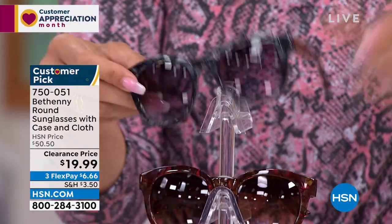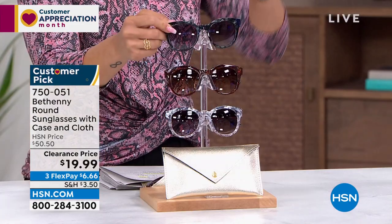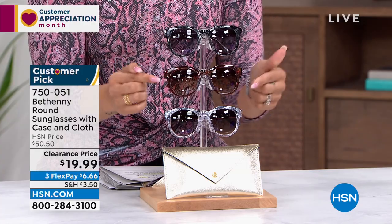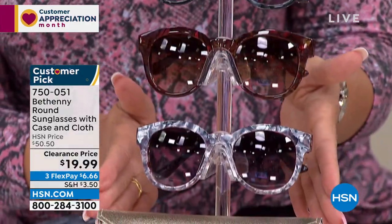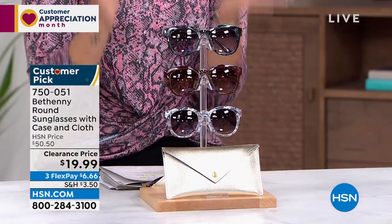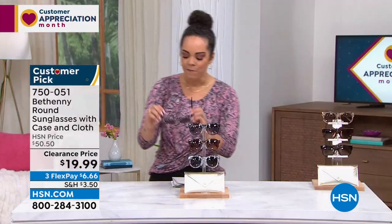Three color options. The normal price is $50 — you're getting them for $20. It's already a customer pick. We have it in black, brown, and gray. Six dollars and some change to get it home. Customer pick with 4.2 stars — over 60% off.